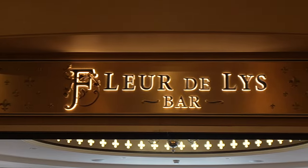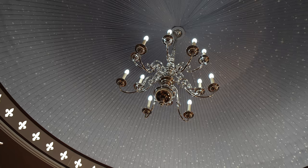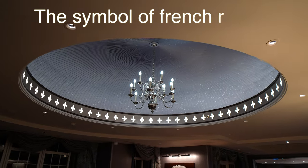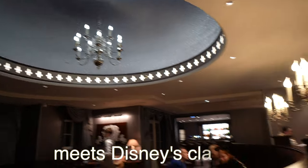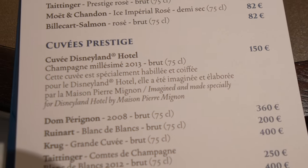Steph is about to have a nice signature cocktail to finish the evening. Come to the Fleur de Lis bar — the symbol of French royalty, a Disney classic. Signature cocktails were 28 euros, standard were 21.